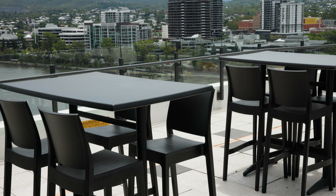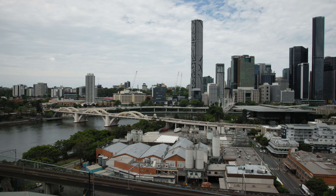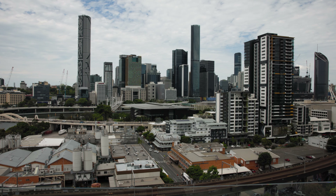The rooftop actually faces 360 degrees around Brisbane, so when you're sitting up on the rooftop having a glass of wine, you get the sun that bounces off all the buildings and you get that orange, sometimes pink, skyline.